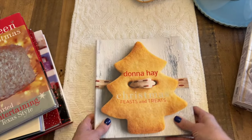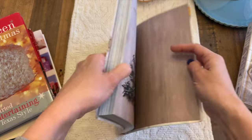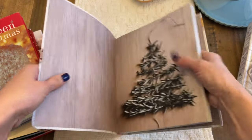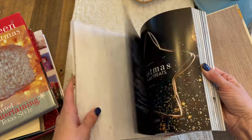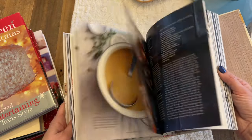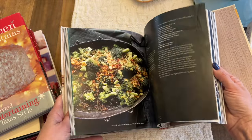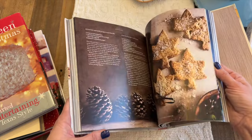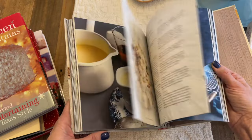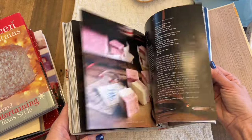Next one is another classic: the Donna Hay Christmas Feasts and Treats. I see this one every year. She is such a great cookbook author — her photos are beautiful, really modern and streamlined. It's a really pretty book. Not one I use a lot of the recipes from, but I like having it. I love sitting with my coffee and flipping through a good cookbook, and this is a really nice one to do that with.